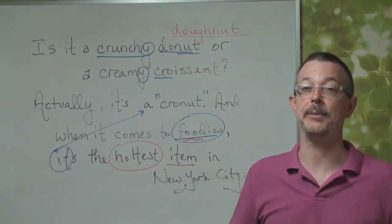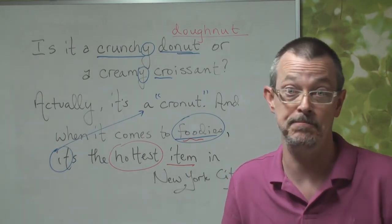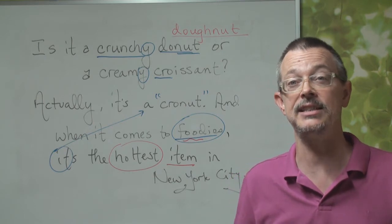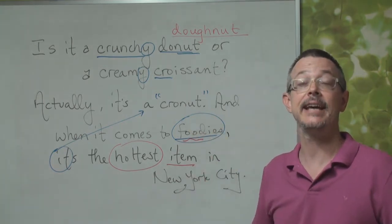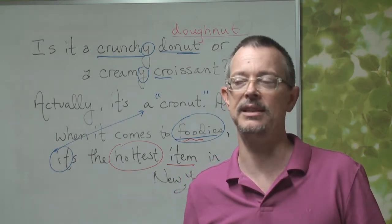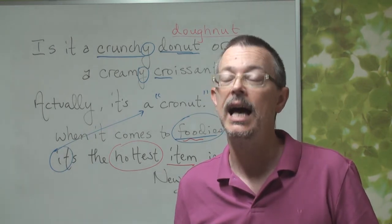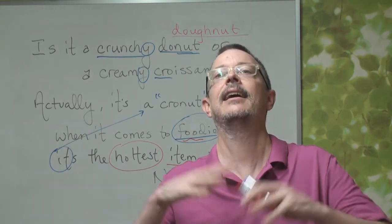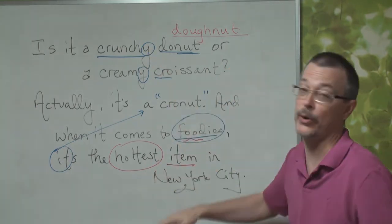Right now it's very popular. So if you are going to New York City — maybe this summer for summer vacation — please try a cronut. And tell us: is it delicious or not? I think it probably will be delicious. Does it have a lot of calories? I'm sure it has a ton of calories. So this is the story.